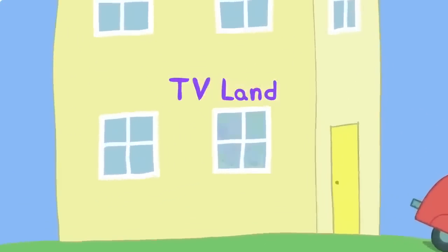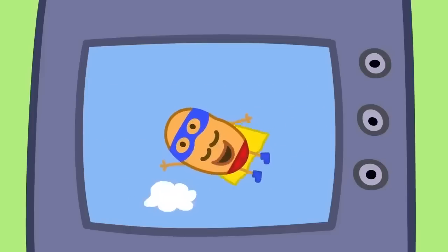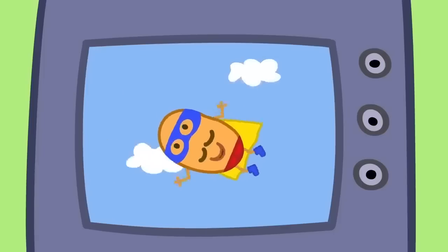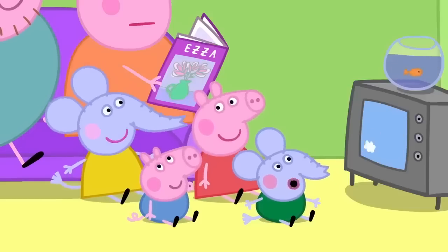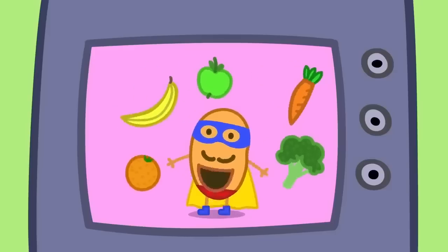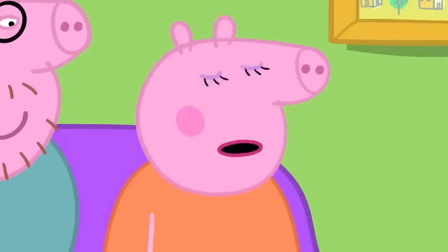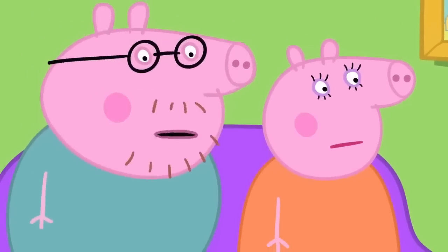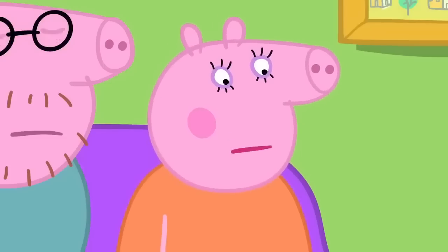TV Land! Peppa and her friends are watching their favourite television programme, Super Potato. 'Hoo-ha! Am I a bird? Am I a plane? No — I'm a potato!' 'Fruit and vegetables keep us alive. Always remember to eat your five.' 'We've seen this before — I know all the words by heart.' 'Yes, they show the same story again and again.' 'And we will remember all of the words forever.'